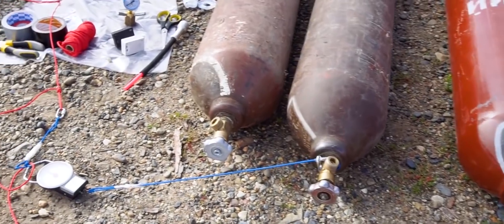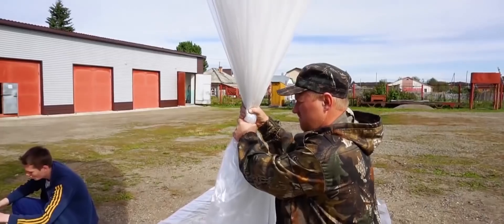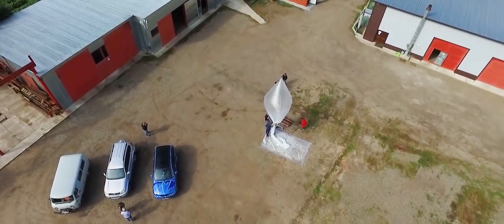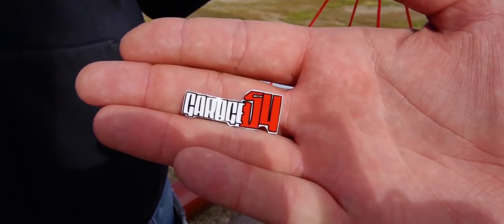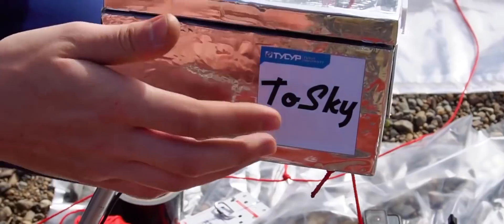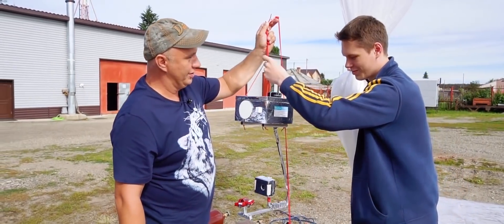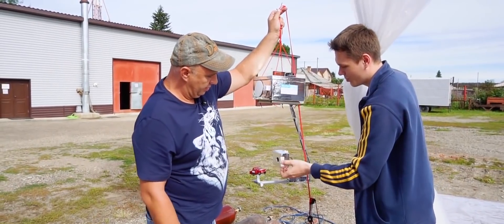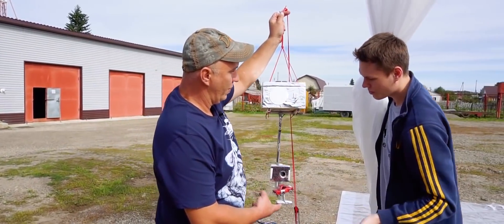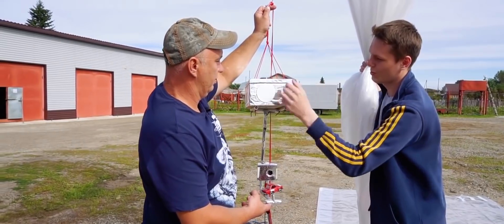Helium. Check out this high-tech contraption. So what are we looking at here? We've got two cameras, which are shielded — protected from solar radiation. We've also got some sensors for humidity, pressure, and stream velocity. And two tracking devices: one of them is hooked up to a satellite, the other is a GSM tracker.